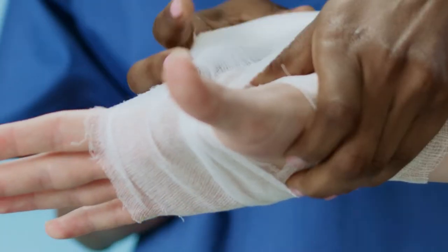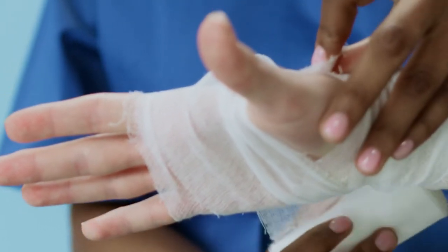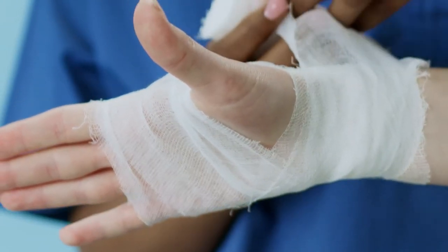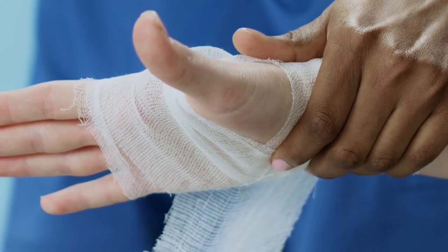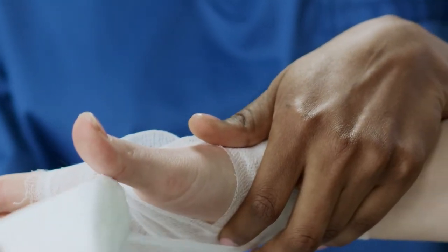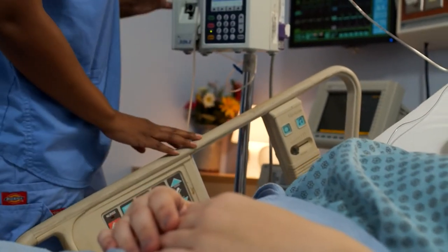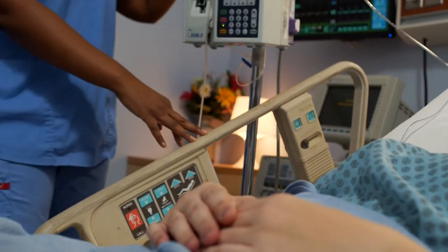The key criteria for recruiting nurses from abroad is to make sure they have some experience after registering in their own country — about 1 to 2 years. They must also have cleared the English language exam, so they are proficient in language as well as clinical abilities. There is also a test called the CBT, the competence-based test, which they must clear.